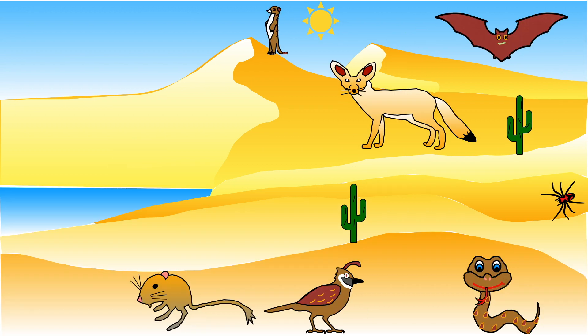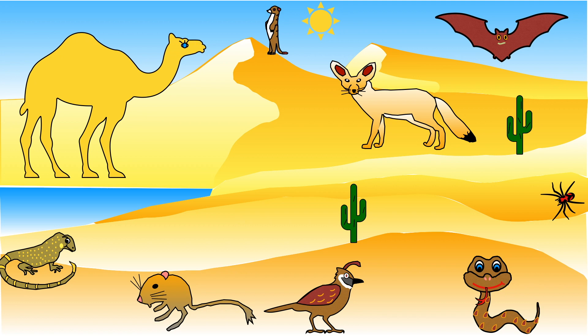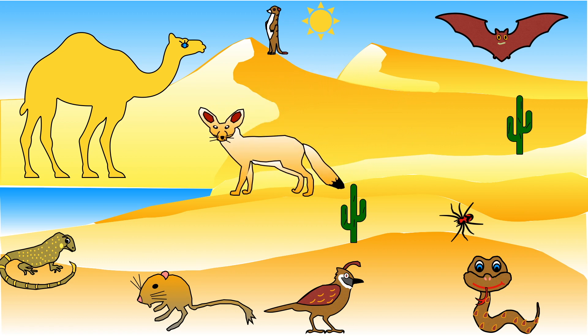A wide variety of animals live in the Sahara: iguanas, camels, kangaroo rats, black widow spiders, and fennec foxes are just some of the animals that live there. Can you see any others?